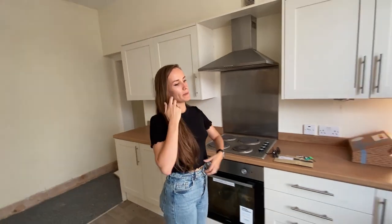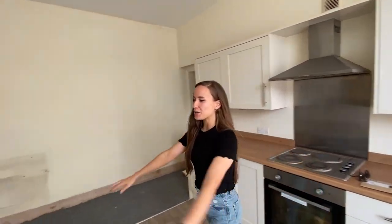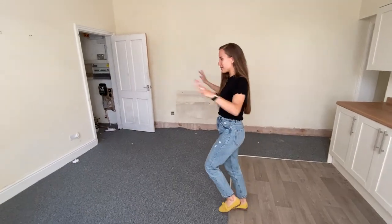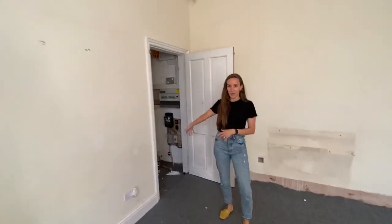The oven is absolutely disgusting, so we're going to have fun cleaning that. At the moment the kitchen probably isn't a priority — we haven't really had time to plan too much, other than I know I want a big island here because we have that in our flat now and I love islands. Here is the way down to the cellar, but I'll show you that in a minute.